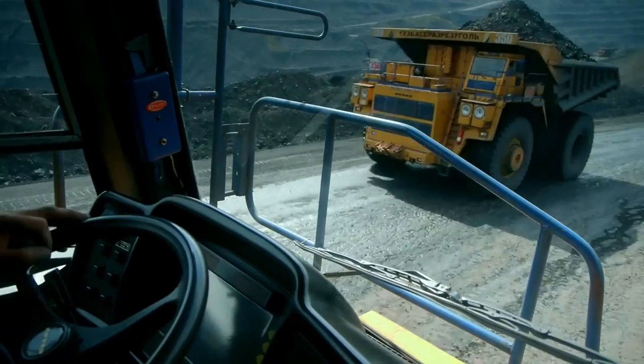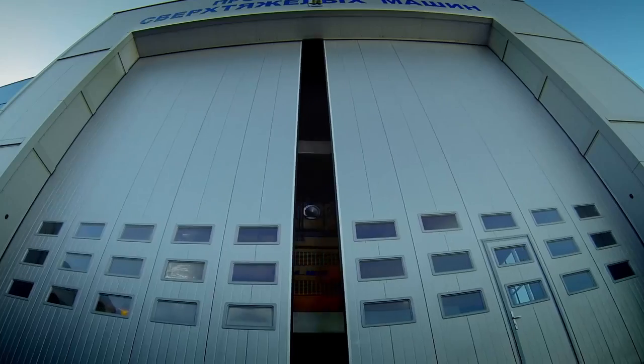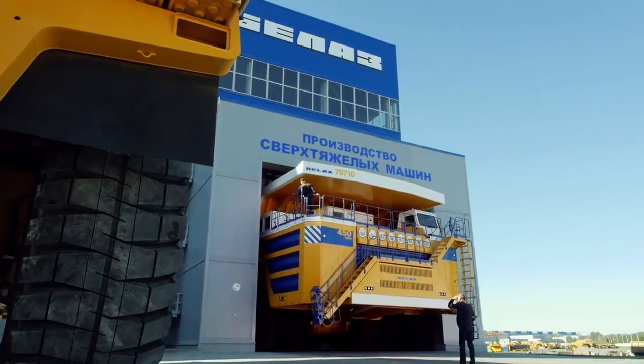The truck can drive on the same roads as a 360-ton truck. It fits into the same dimensions of the repair bay.